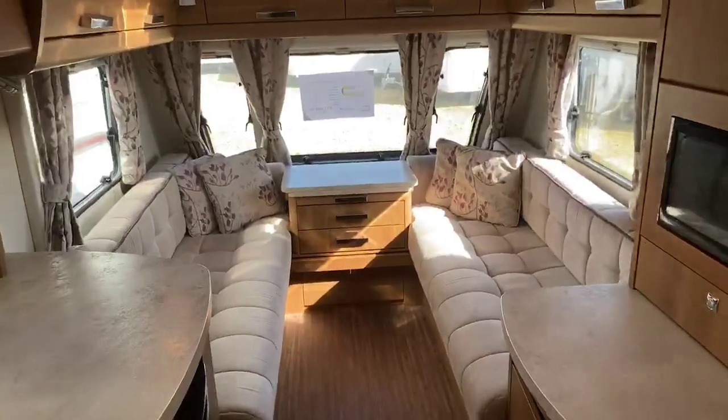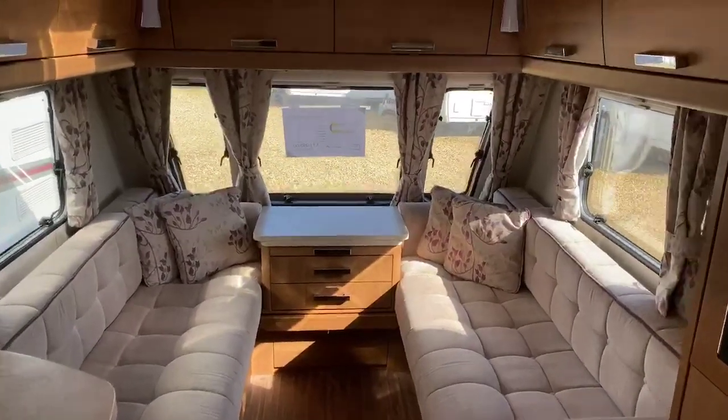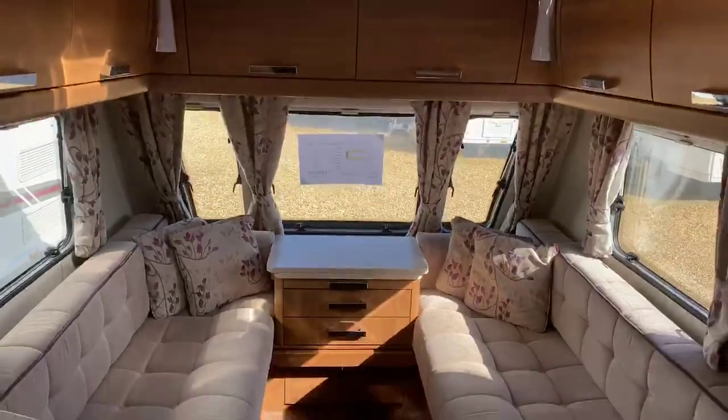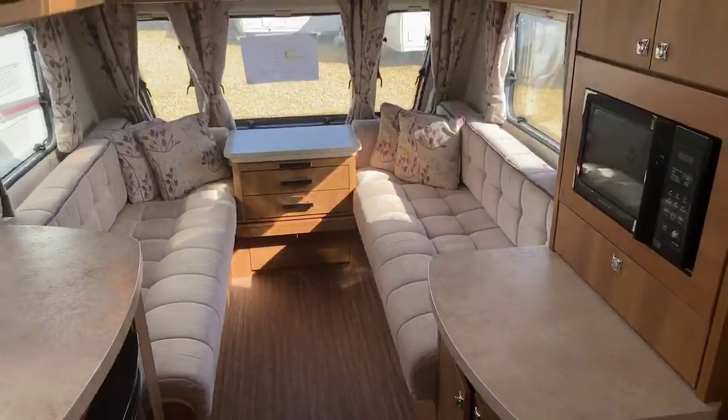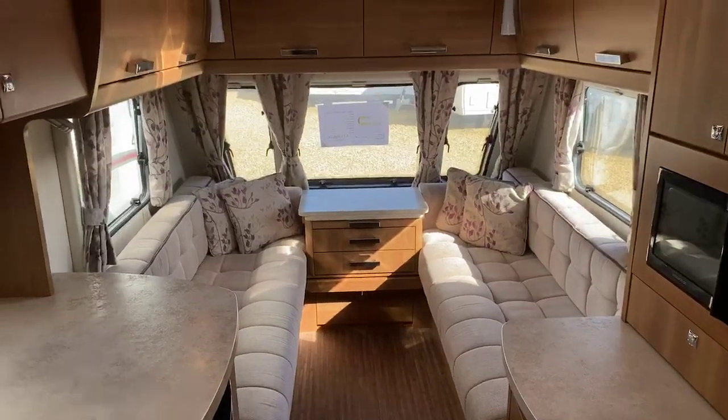If you have any queries or questions on this particular Eldis caravan, please feel free to contact us on the number mentioned earlier. I hope you've enjoyed the walk-round tour to give you a short flavour of what this caravan is all about. We look forward to hearing from you and hope we can do business together. Thanks very much, bye-bye now.